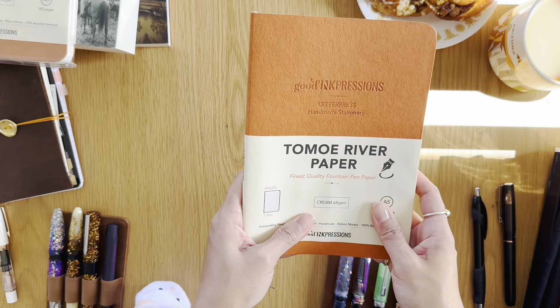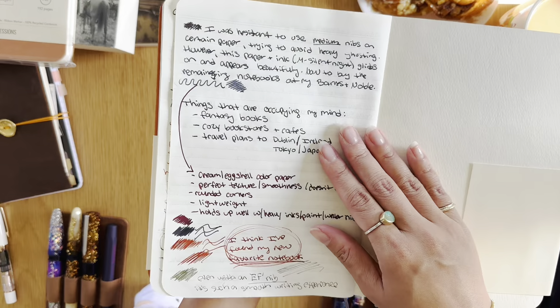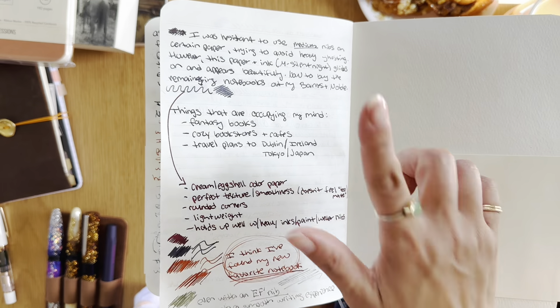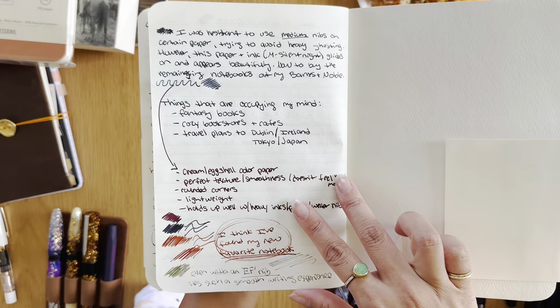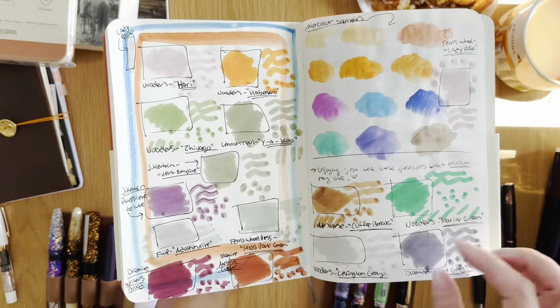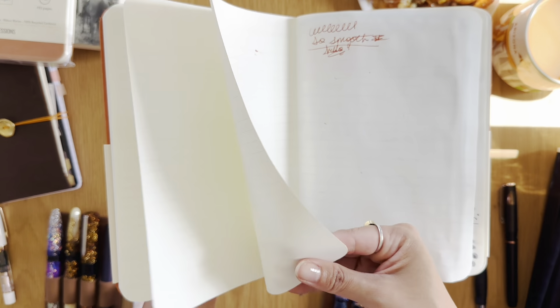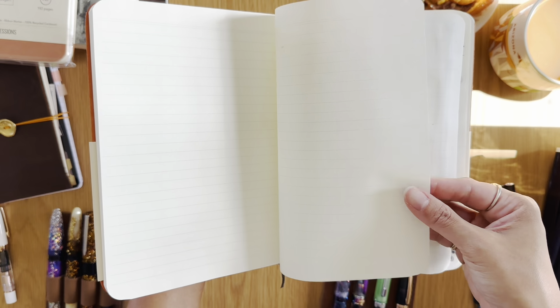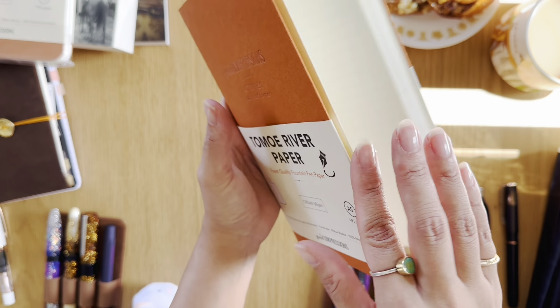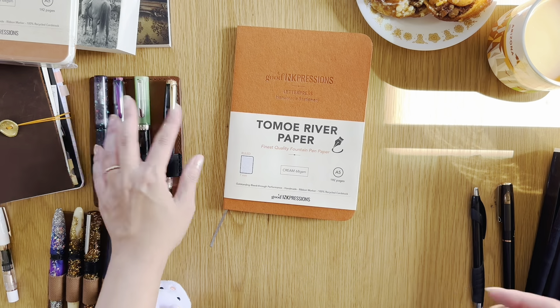Definitely check this out if you have a Barnes & Noble in your area, or go on their website. If you like to use medium or broad nibs, dark inks, or a little bit of everything — ink, paint, markers — and you want paper that's not too thin, not too thick, just perfect — this is it. Okay, that's all I have to say. I'll see you in the next video, bye!